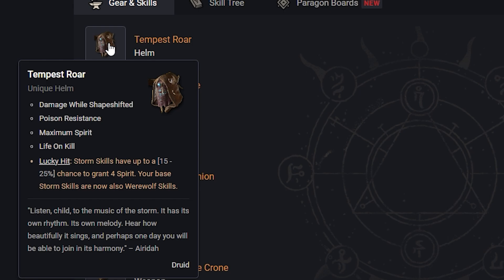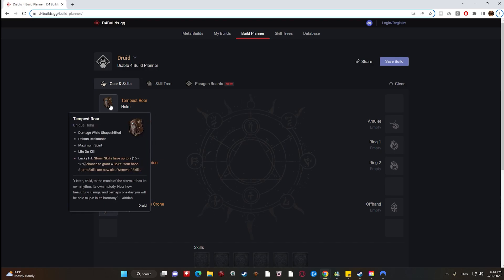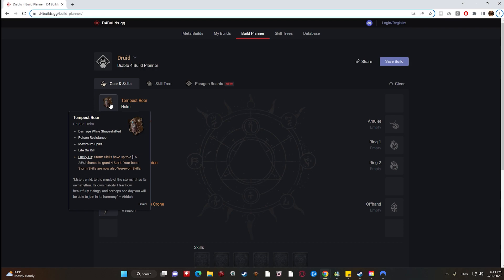This is pretty good because if you're running Storm Strike it turns that into a Werewolf Skill, so things like passives where it says your Werewolf Skills deal X amount of increased damage, or your Werewolf Skills deal X poisoning damage — that's going to now affect your base Storm Skills, which would be like Wind Shear. It also gives you a ton of extra Spirit generation, so I'm a pretty big fan of this.